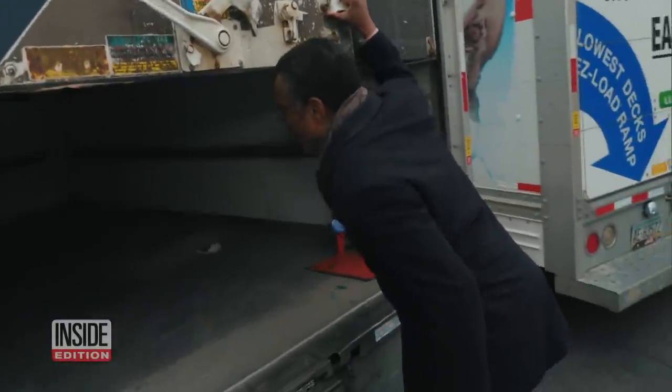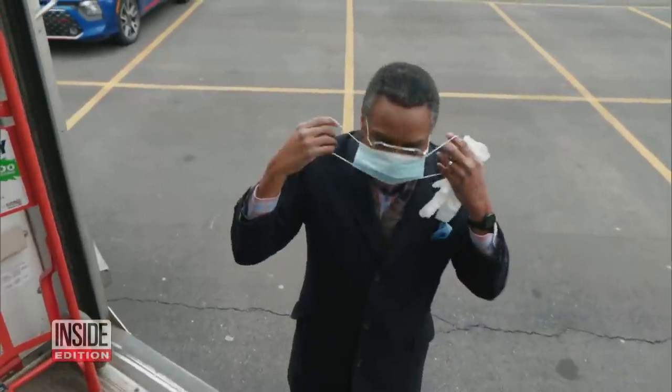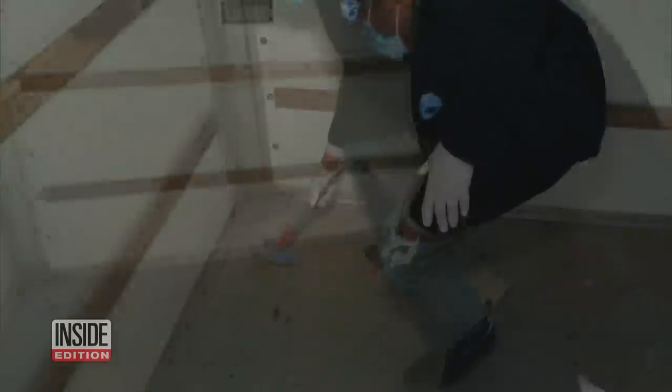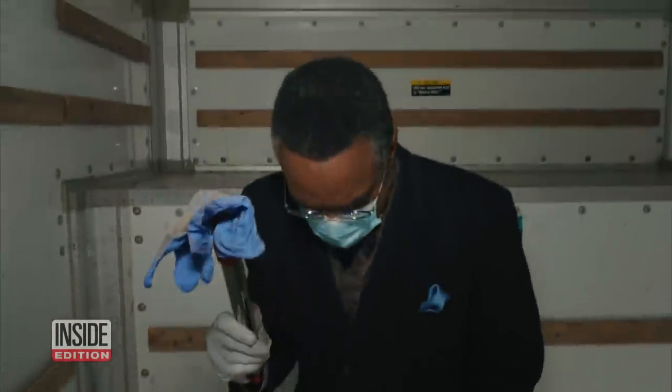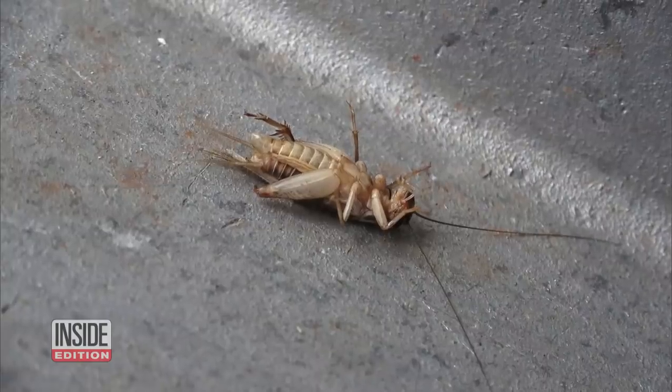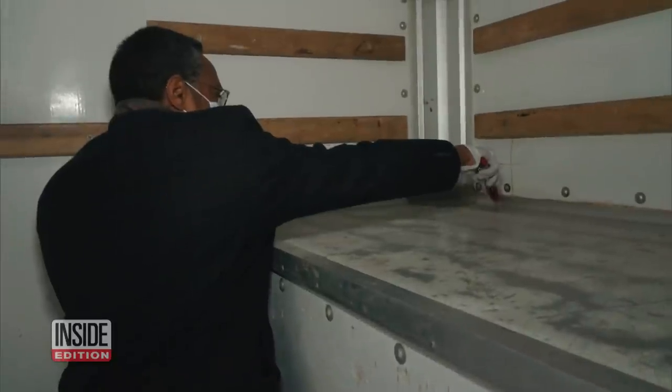Oh no, it is not clean. I'm suiting up before I come in here. Look at that — dirt everywhere. This is gross too. There's a glove someone left behind. It's disgusting. Look at this over here — that's a roach. That looks like a dead roach right there. Oh, that is so gross.